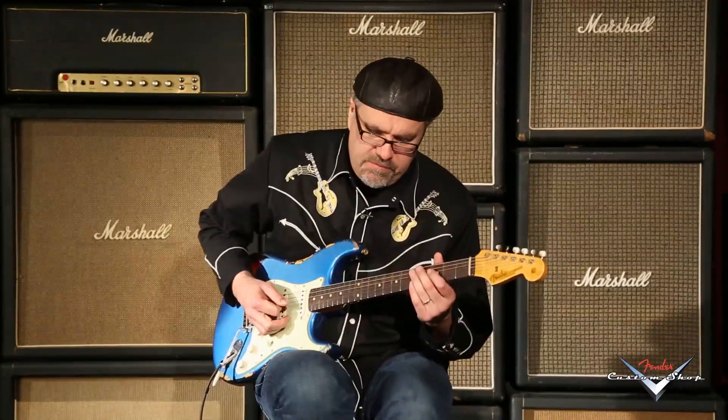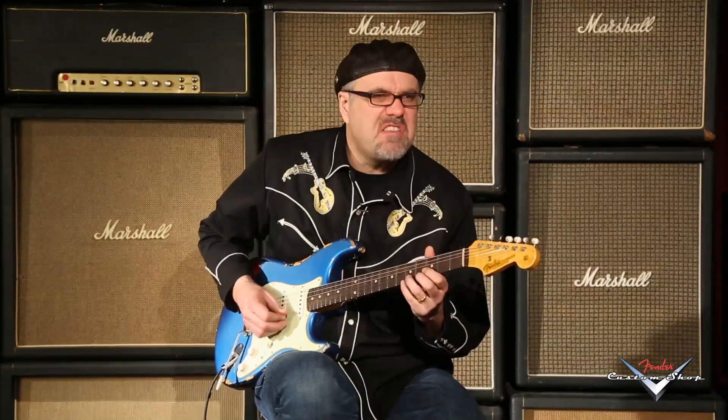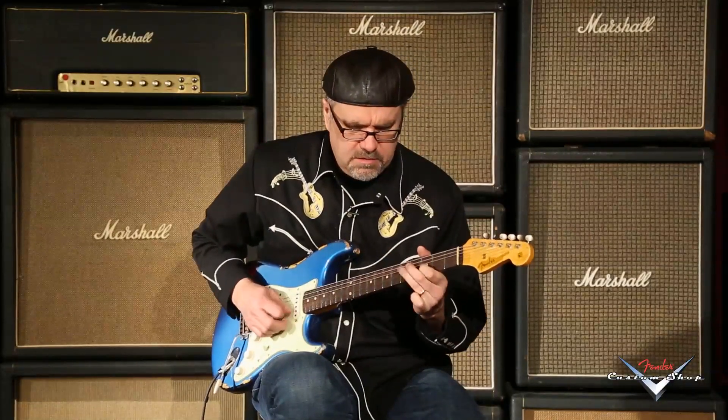And this one is CZ521793. These have all been amazingly consistent. This one's got a little bit more squishy give to it, and a nice little sweet presence in the upper mid. Can you dig it? Let's hear the number four position.